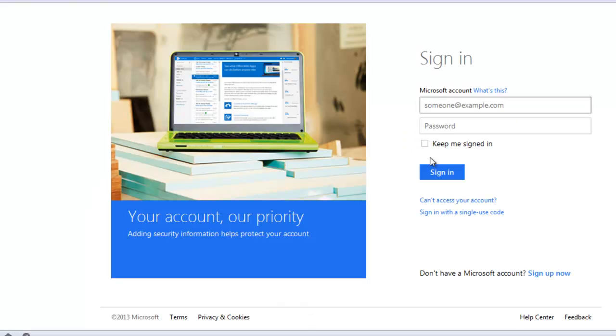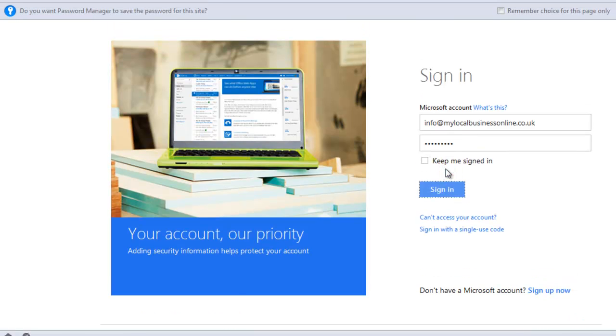When Bing Places first came out it didn't recognise my Microsoft account, and now it does again hopefully. If you don't have a Microsoft account you can sign up for one. You do need a Microsoft account to edit your Bing Places. I recommend that you use an email address connected to your business, so that if there are any problems later down the line they can use that to confirm it is actually you making the changes.